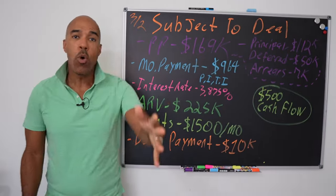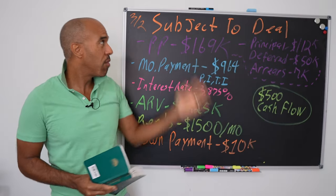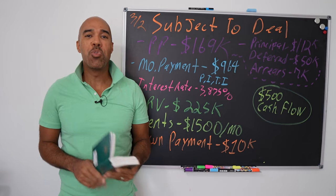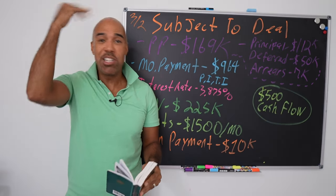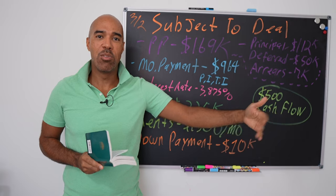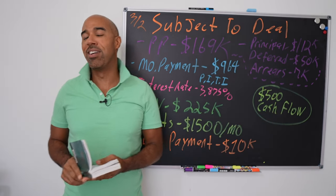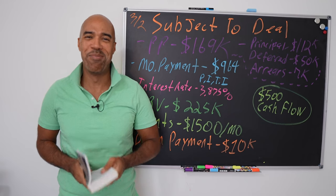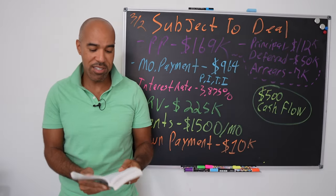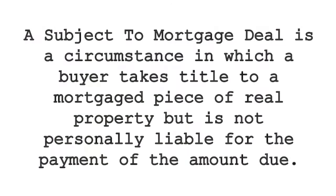Let's get to the office and show you how this thing was put together. So you've seen the house. Before we go over all the numbers of this subject-to real estate deal, I need you to understand the definition. You need to break through the glass ceiling and know that this is legal in all 50 states. Download the real estate guide in the video description — you need to know your definitions.